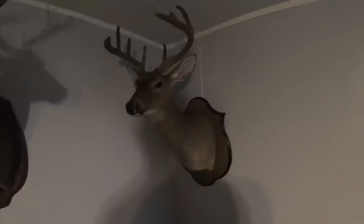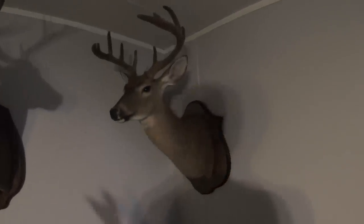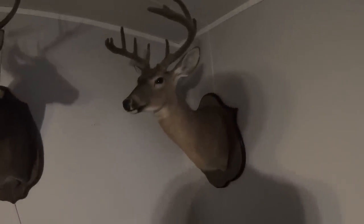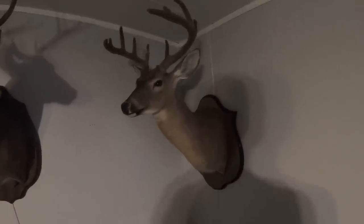I got him mounted from a guy that done it kind of on the side. He did a real good job — I like the way it turned out. That was my first one that I got done up.